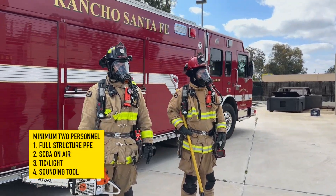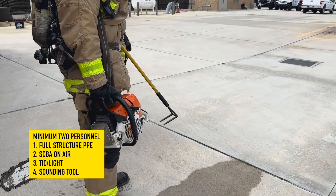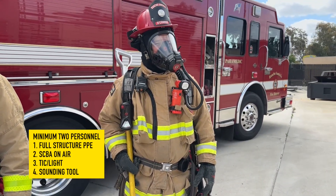Residential ventilation on-roof operations consists of a minimum of two personnel. The firefighters shall be in full structural firefighting PPE with SCBA on air when on-roof and radios on the correct channel.